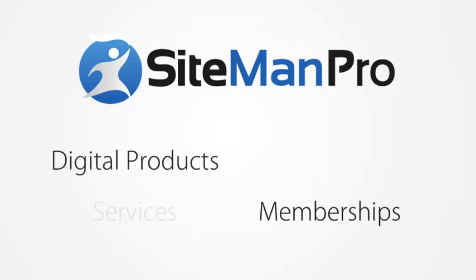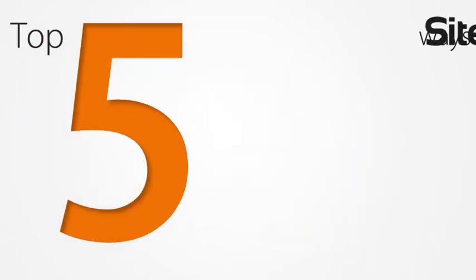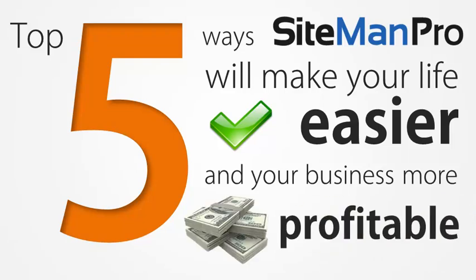Sitemain Pro is built to make selling digital products, recurring memberships, services and software easier and more profitable for you. In this short video, you'll learn about the top five ways in which Sitemain Pro will make your life easier and your business more profitable.